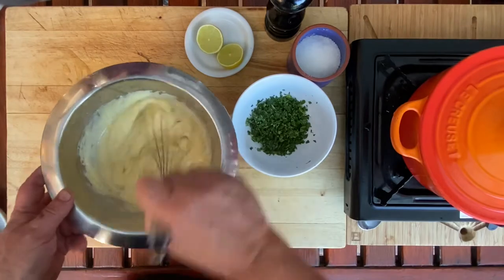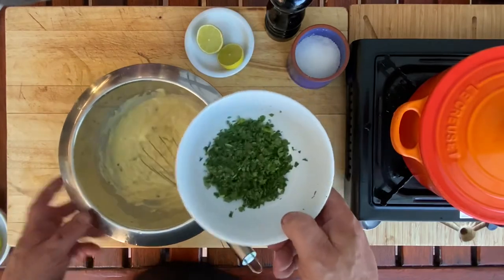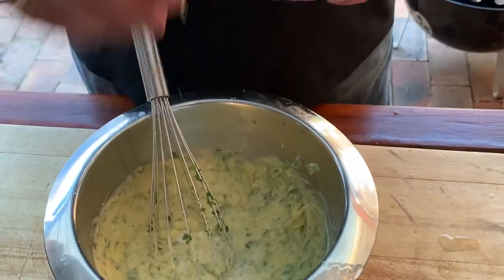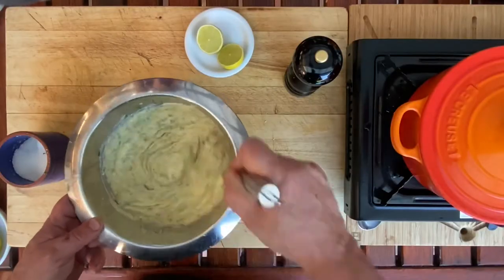That also gives it a runnier consistency so it's not too gloopy. In go the herbs — roughly chopped parsley and coriander — and now we just finish it off with some salt and pepper. Let's have a quick taste. Gorgeous — you really get that lovely zing from the lime juice, which cuts through the smokiness of the fish, and there's a slow burn from the chili coming through nicely. It's got a lovely clean finish with the coriander and parsley — exactly what our smoked fish needs.